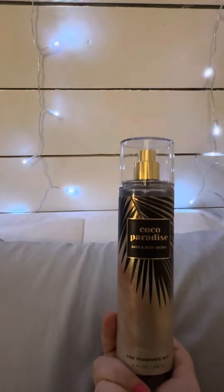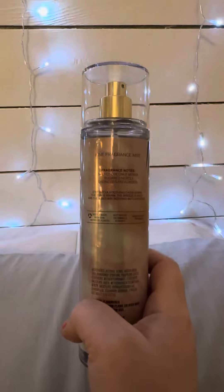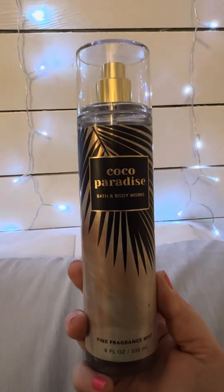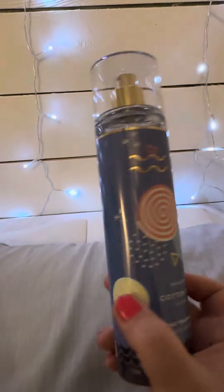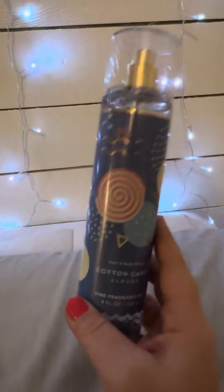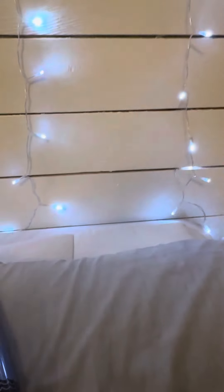Number four is Coco Paradise. This one I slept on for a very long time — not proud to admit that — but it is just a really good scent. I love anything coconut. I think this one is really pretty and definitely good for summer and vacations, but I honestly think I could use coconut year-round. Number five is Cotton Candy Clouds. I'm a sucker for anything cotton candy so I grabbed it just from the title without smelling it, and I ended up loving it. It's not a hundred percent true cotton candy vibes — looking at the notes I pick up the berries a little more — but it's another one I'll use in summer and year-round.